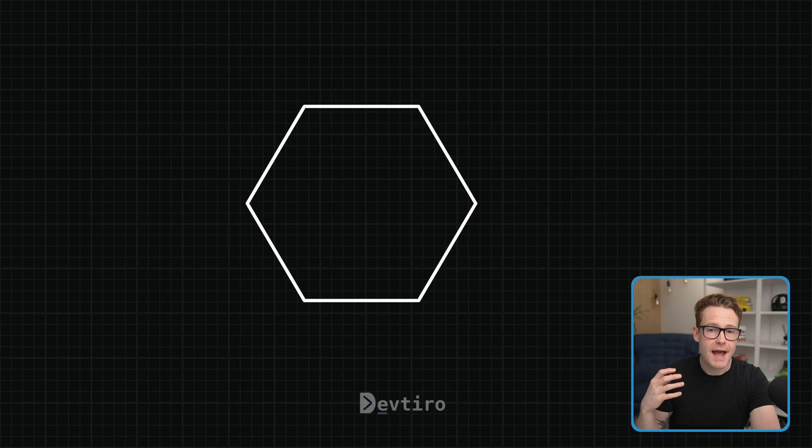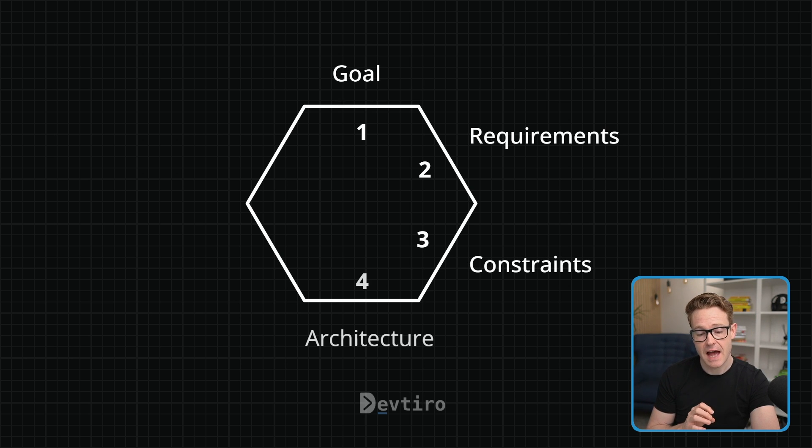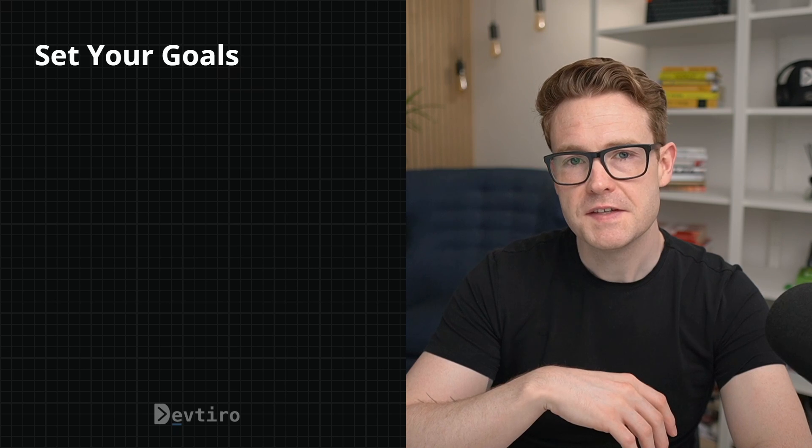There's a lot to cover in this video, so I've compiled everything into a handy PDF that you can download for free — there is a link in the description below. This strategy comes in six steps: the first is goal, the second is requirements, third we have constraints, then we have architecture, fifth we have code, and finally we have review.